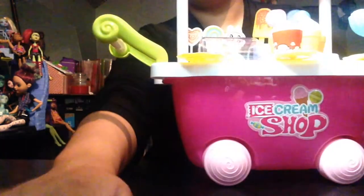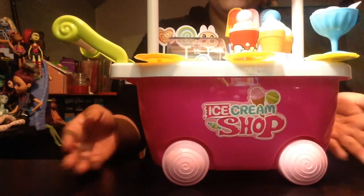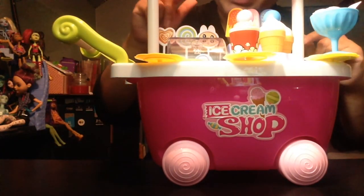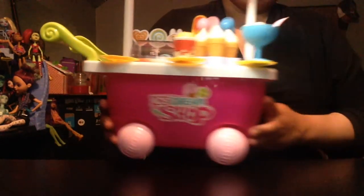Wow, this is awesome! It is so cool! It comes with 1, 2, 3, 4, 5, 6, 7, 8, 9, 10, 11, 12, 13, 14, 15, 16 delicious little treats.